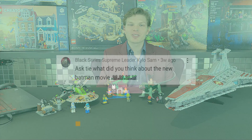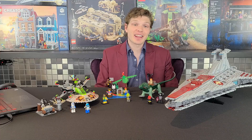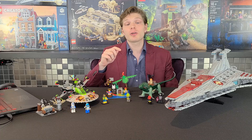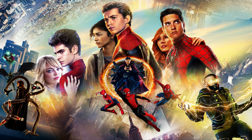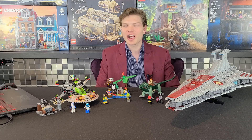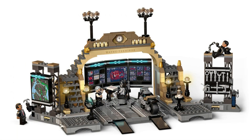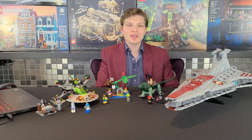Kylo Sam asks: what did you think about the new Batman movie? Unfortunately I haven't seen it yet, but I'm making arrangements with friends to go soon. I did recently see the new Spider-Man and it was fantastic — definitely recommend it; I think you can get it on Amazon Prime now. I hope the new Batman lives up to the Dark Knight Trilogy — not sure any Batman can, but it's gotten great reviews. The new Batman Lego sets also look really good and I hope to buy a number of them.